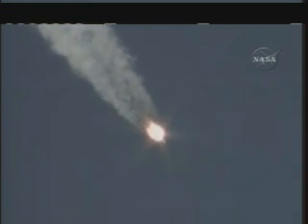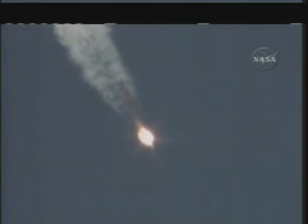Pressure in combustion chambers is nominal. Confirmed. Your speed is 1,100 miles an hour. We are feeling fine.